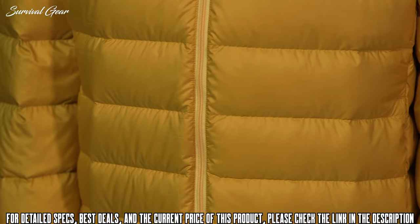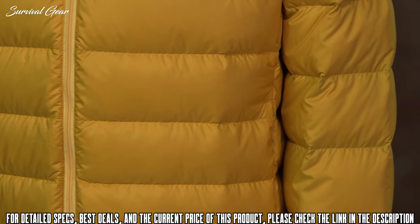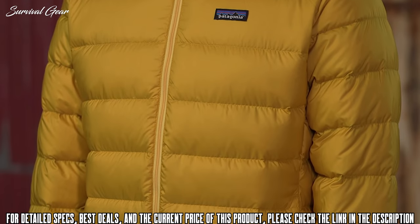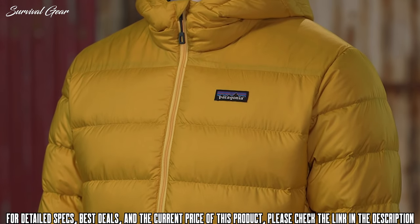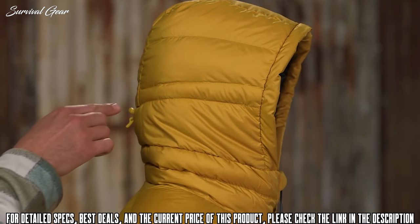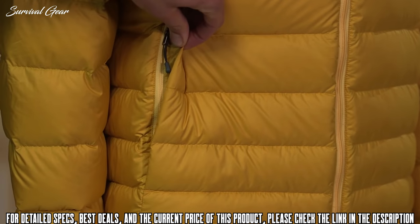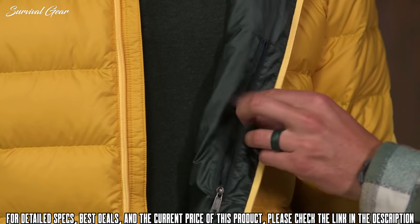Quilted-through construction keeps the down firmly in place. The fabric is bluesign-approved, which means it offers the highest level of consumer safety by employing methods and materials in its manufacture that conserve resources and minimize impacts on people and the environment. The low-profile hood is adjustable, and the full-length center-front zipper extends through the collar. It has two zippered hand-warmer pockets, and inside the jacket, a zippered security pocket with a carabiner clip and loop.